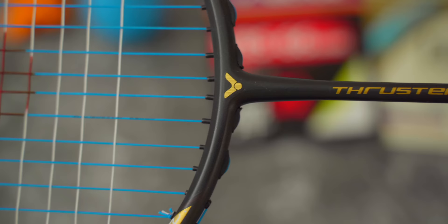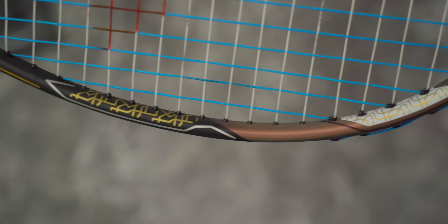Here it is, the Victor Thruster F Enhanced Edition, which is super popular with professional players sponsored by Victor.